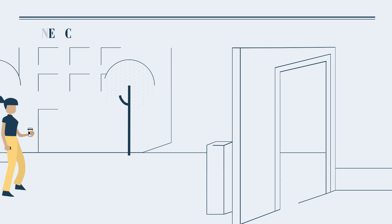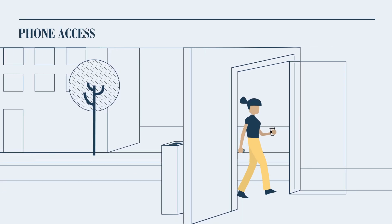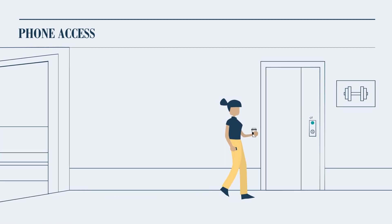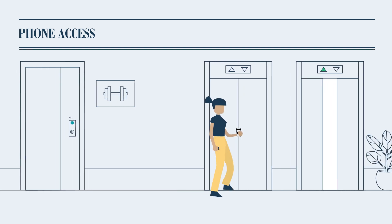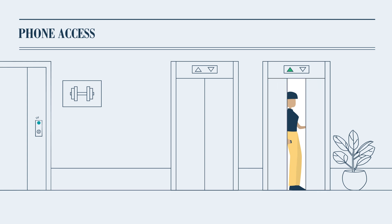Through touchless technology, we help eliminate unnecessary touch points from the front door all the way to your suite door. Smart Tech will be implemented throughout the building to help you get through the front door and amenity space doors — all from your phone — hereby reducing virus exposure in high-traffic areas. In some cases, it will even be possible to call the elevator using only your phone.